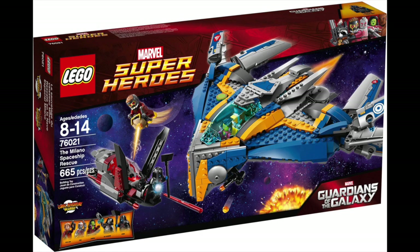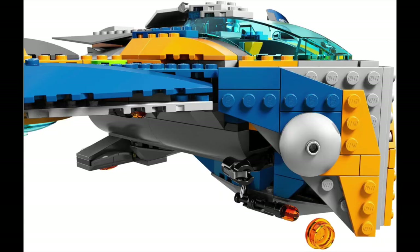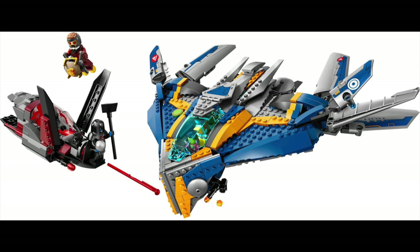At number six, we have the 76021 The Milano Spaceship Rescue. This set has 665 pieces, and back in 2014 when the set was released, it retailed for $74.99. For $75, it was a pretty big chunk of cash, but I thought it was worth it. Obviously this is from the first Guardians of the Galaxy line of sets from summer of 2014, and I absolutely love this set. The one negative thing I have to say is that the color scheme on the Milano is slightly inaccurate because the set was based on concept art. They did fix that with the 2017 Milano, but I still think this is the superior design.